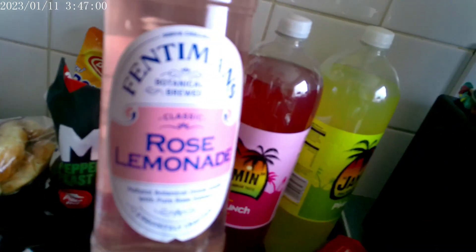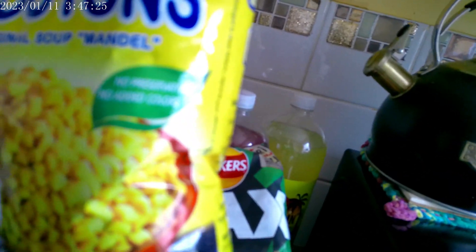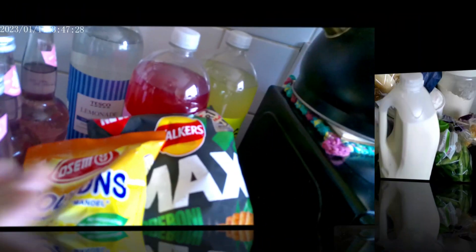Some fabric conditioner — Tesco's Pure. Three bottles of rose lemonade — Fentiman's. Some sparkling pineapple juice — the Jammin' ones. Jammin' fruit punch. A bottle of Tesco's lemonade. Some Walkers Max Pepperoni Feast crisps. Some mini croutons — my kids love these, no preservatives, no added colours. The four-pint milk. Four bottles of classic cola.